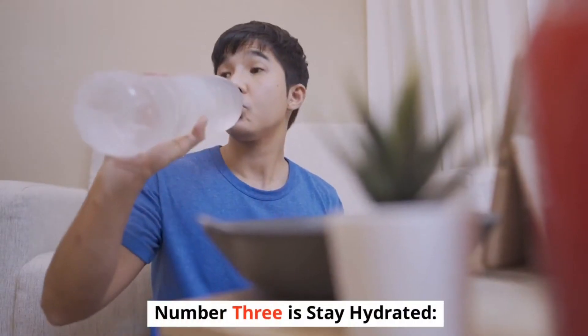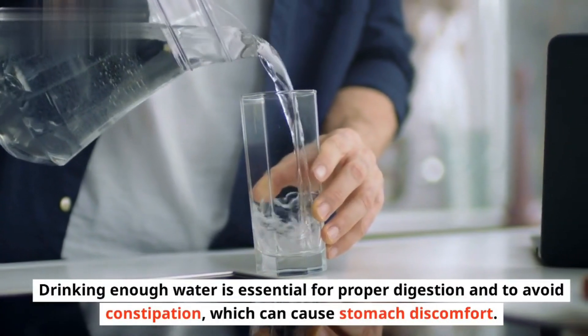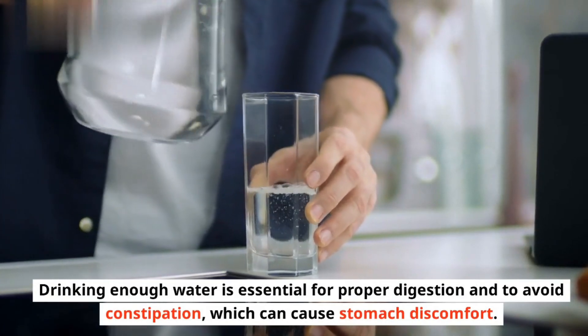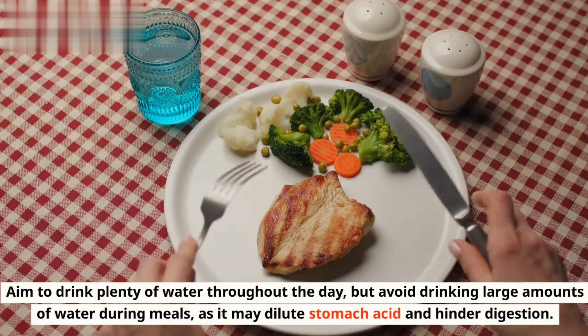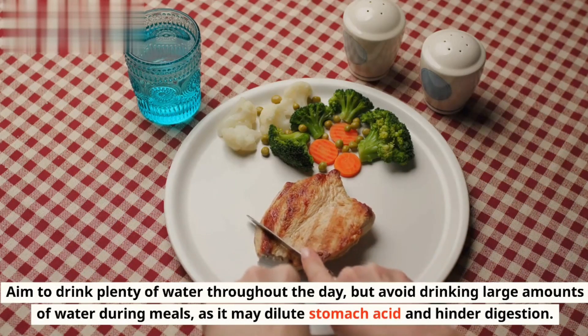Number 3 is Stay Hydrated. Drinking enough water is essential for proper digestion and to avoid constipation, which can cause stomach discomfort. Aim to drink plenty of water throughout the day, but avoid drinking large amounts of water during meals, as it may dilute stomach acid and hinder digestion.